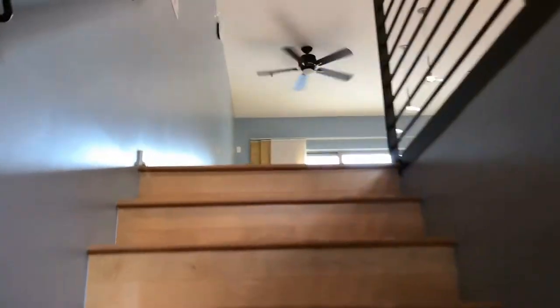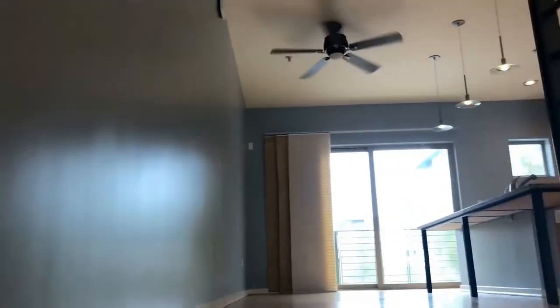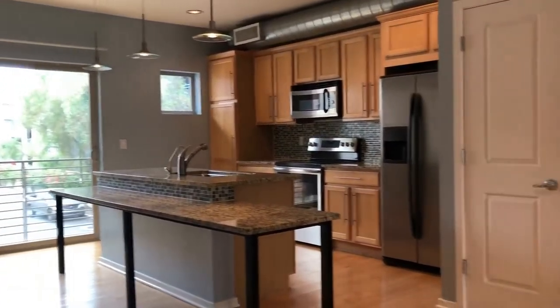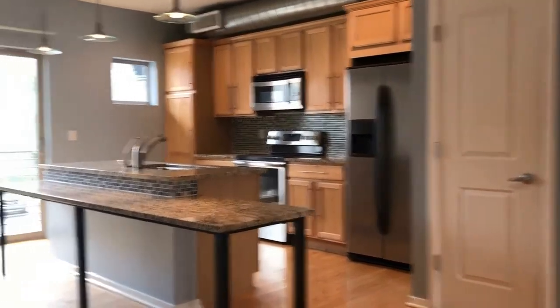We'll take you up the stairs towards the main living space. You'll notice as we come up, this has a nice loft industrial type feel to it. There are multiple patios and balconies off this unit, and we'll take you through and show you around.